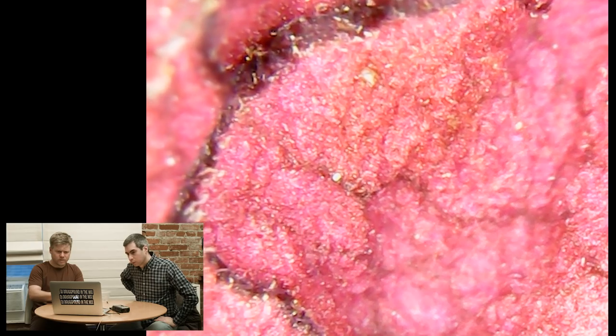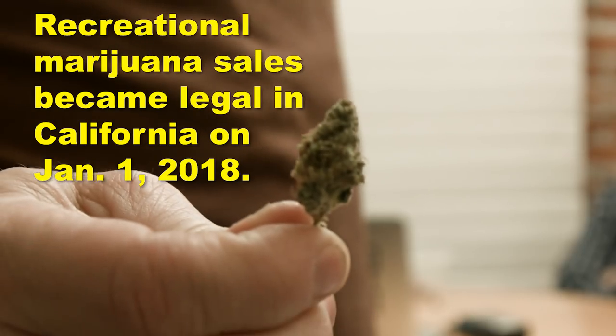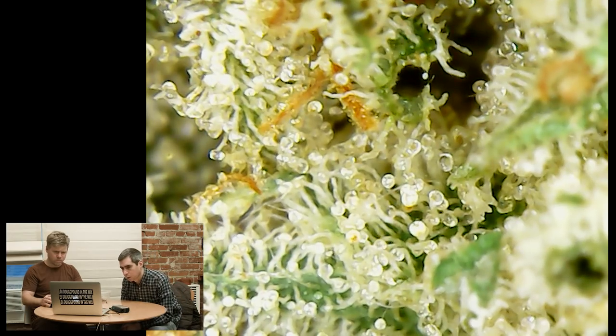It's another world. Now, from many requests from the YouTube comments, people want to see marijuana. So we got some marijuana and we're going to look at it. I'm allergic to marijuana, I think.